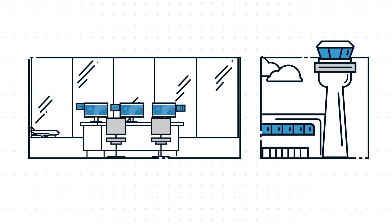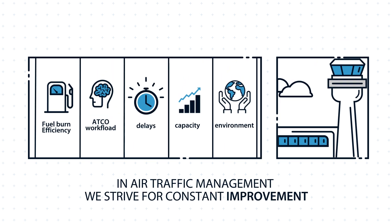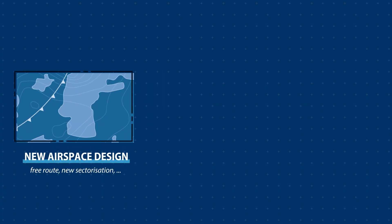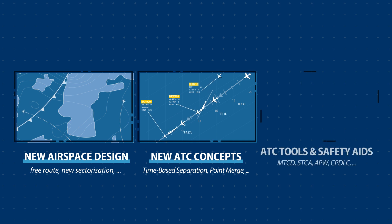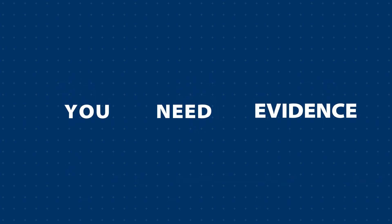In air traffic management we strive for constant improvement and need potential solutions correctly evaluated prior to implementation. Your solution might be the proposed implementation of a new airspace design, new ATC concepts, tools or safety aids. But how do you prove that it will be beneficial? You need evidence.